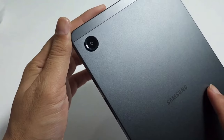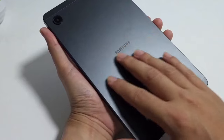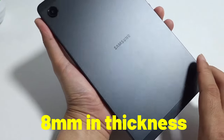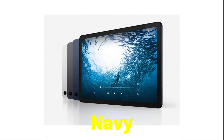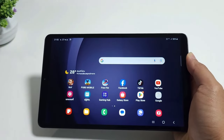First on my list is the design. This tablet has a sleek and very lightweight build — it can easily be held and carried around. It weighs only around 332 grams and measures around 8 millimeters in thickness. It also comes in 3 different colors: graphite, silver, and navy.